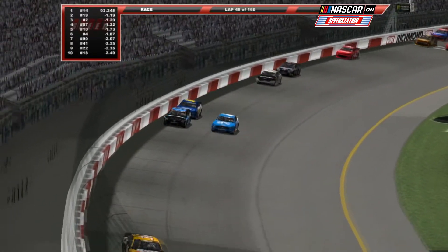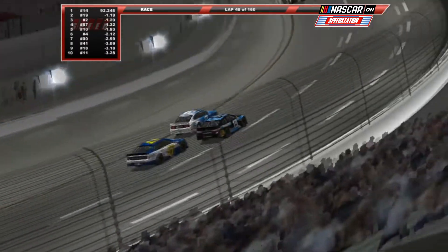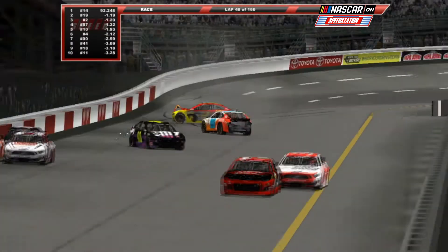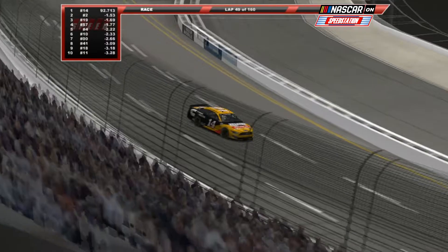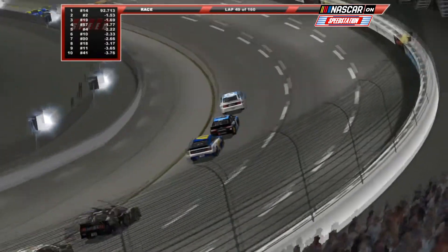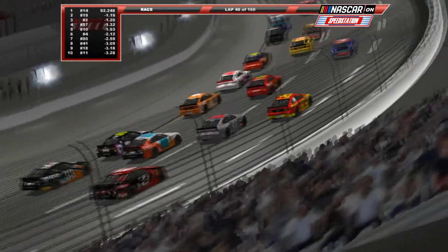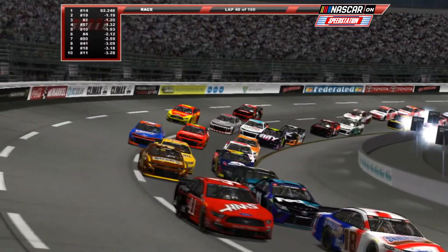Blaney entered this race as the points leader, second in points was Kevin Harvick. Currently Blaney runs in 37th, two laps down, and Harvick runs in eighth. Don't forget about third in points, Clint Boyer, currently the race leader. And I'm not sure what this is about, but Clint Boyer, the race leader, just spun Ricky Stenhouse Jr., the lap car, under caution — not sure how well that's going to be received. Green flag, just 10 laps to go in stage one.